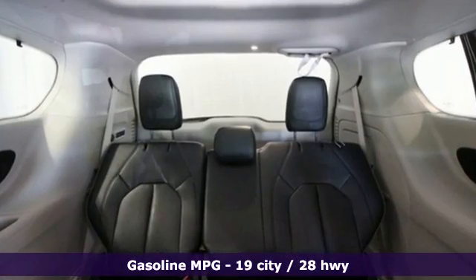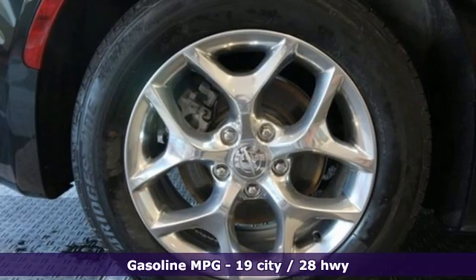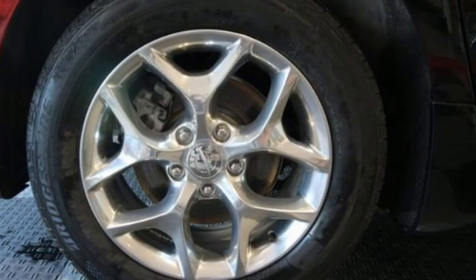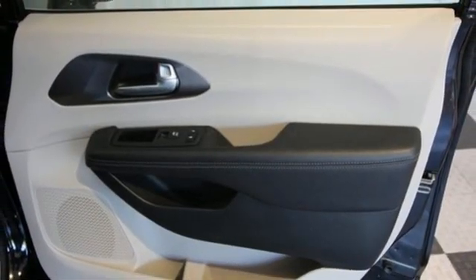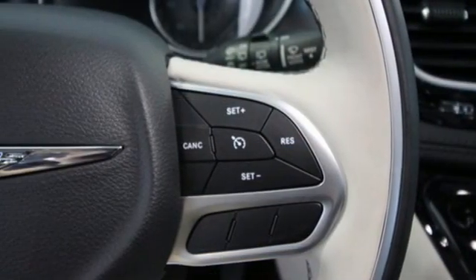Remote engine start smart device. Dual zone climate control. Integrated navigation system. Rear parking sensors. AM-FM satellite radio. Memory exterior door mirror settings.